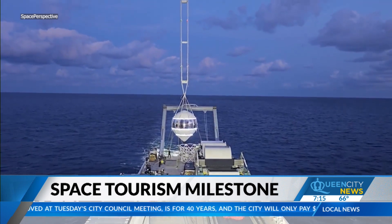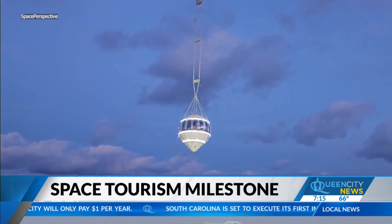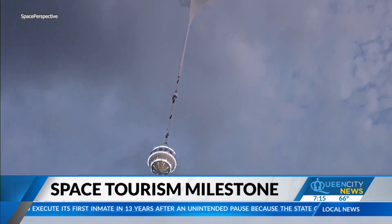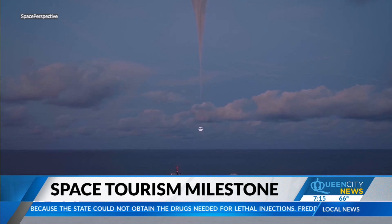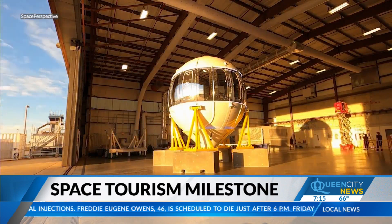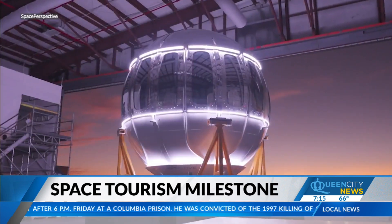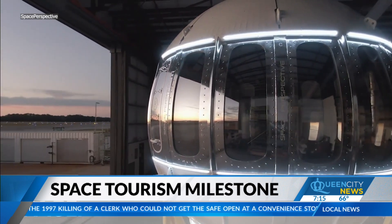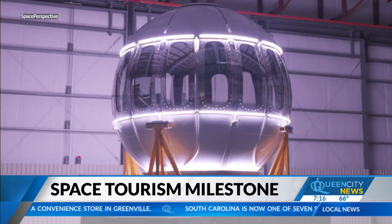The world's first carbon-neutral spaceflight experience company just completed a historic dress rehearsal of its uncrewed test vehicle, Spaceship Neptune Excelsior. This marks a benchmark on the way to future crew test flights, eventually leading to paid tourism flights that will help make space travel more accessible to everyone. The full flight demonstration began with a launch from Marine Space Point Voyager off the coast of Florida. The pressurized Neptune capsule was lifted by the space balloon from the deck of the Voyager, rising to an altitude of about 100,000 feet — above 99% of the Earth's atmosphere.